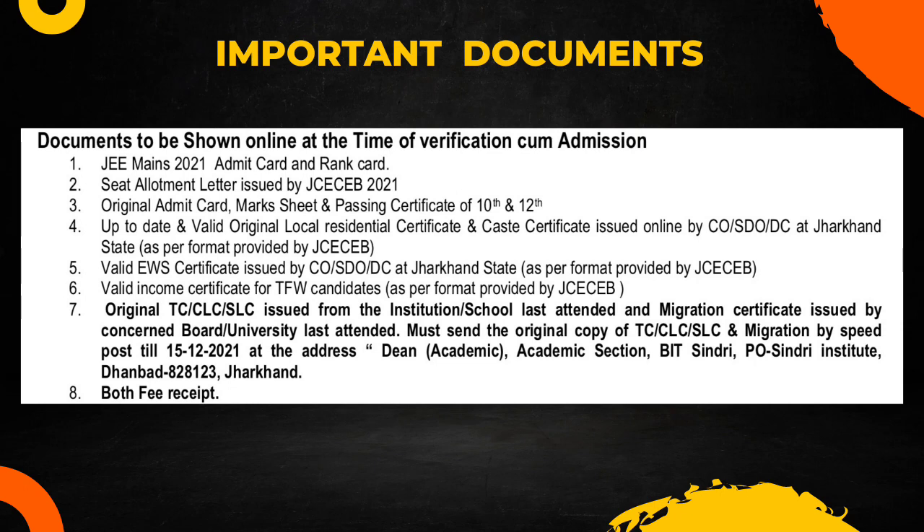You also need to provide an original TC (Transfer Certificate) or SLC certificate issued by the school last attended, and a migration certificate issued by the concerned board or authority. Make sure to provide the original copy — do not provide a Xerox copy, otherwise your admission may be cancelled. Go and arrange all original certificates in one place, as you will need them during counseling.